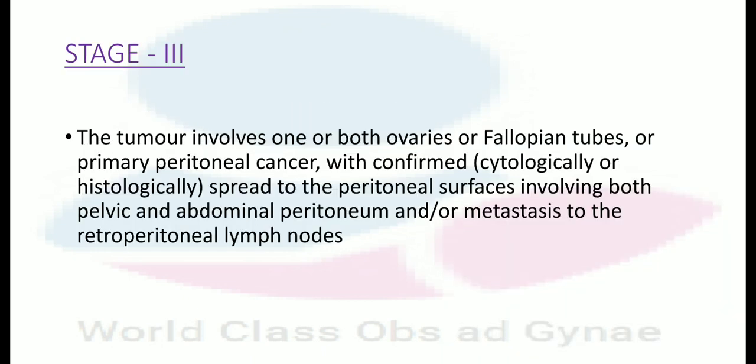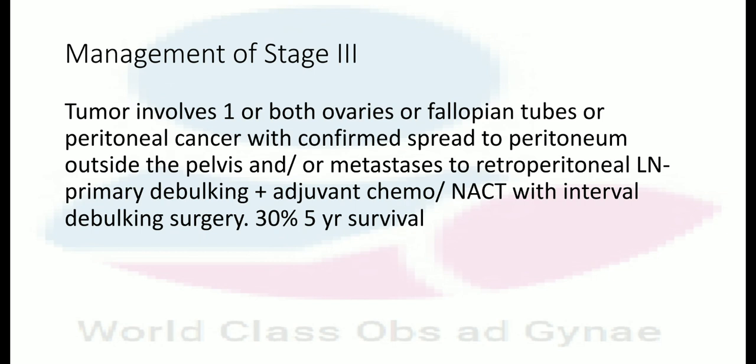In stage 3, the tumor involves one or both ovaries or fallopian tubes or primary peritoneal cancer with confirmed cytological or histological spread to the peritoneal surface involving both pelvic and abdominal peritoneum, and/or metastasis to the retroperitoneal lymph nodes. Management is primary debulking plus adjuvant chemotherapy, or neoadjuvant chemotherapy with interval debulking surgery. The 5-year survival is 30%.